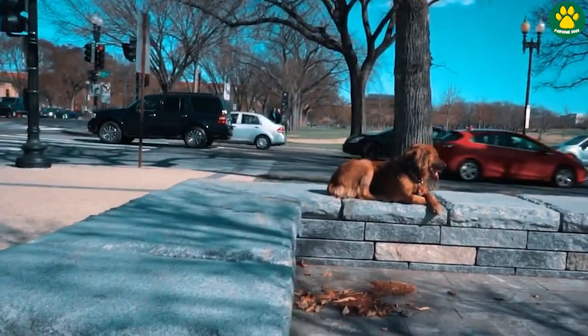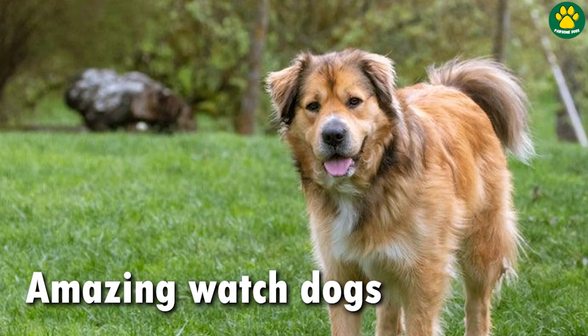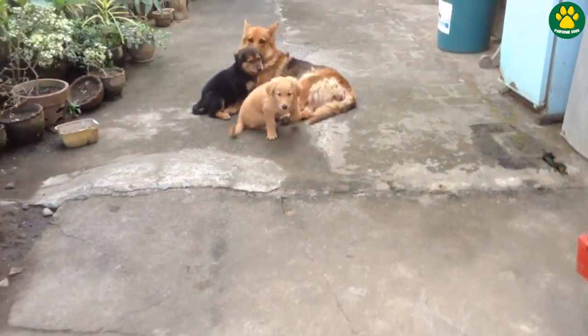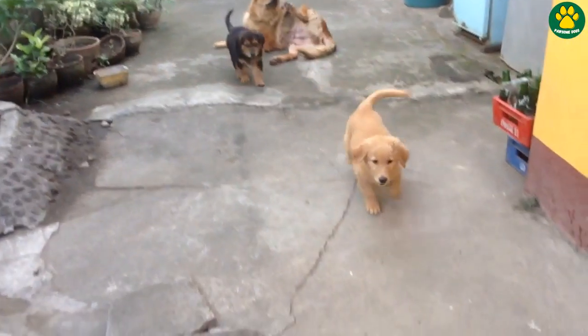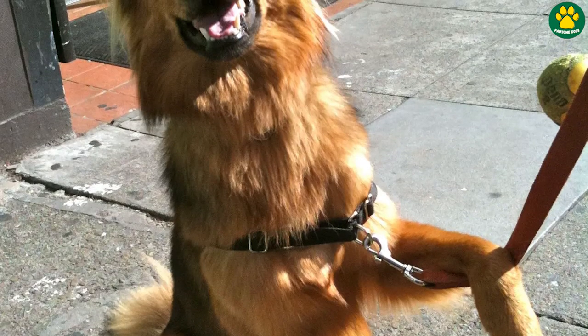Their loyalty and protective nature makes them excellent watchdogs. Furthermore, Golden Shepherds tend to be affectionate, loving, and gentle with their families, making them great companions for children and other pets.